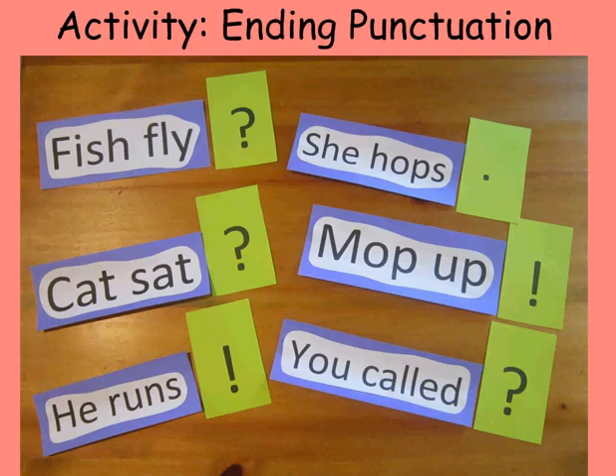The reinforcing activity that works best when instructing ending punctuation uses simple sentences printed on heavy paper and a collection of ending punctuation printed on colored paper. Have students randomly draw a sentence with no punctuation, and then draw one of the papers on which you have printed the ending punctuation.